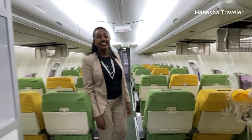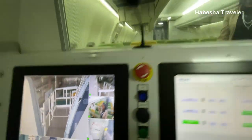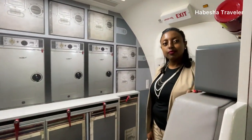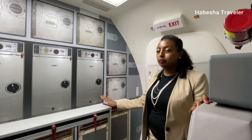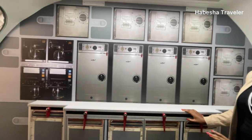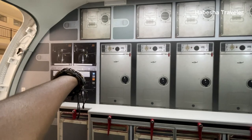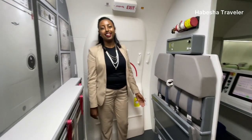They take care of everything. In the back is the kitchen — we call it the galley. This is where everything is prepared: meals are heated, drinks are prepared, and coffee and tea are made before serving passengers. There are trolleys, a heater, storage, and the coffee station all in one space. This is also where the cabin crew sit during takeoff and landing.